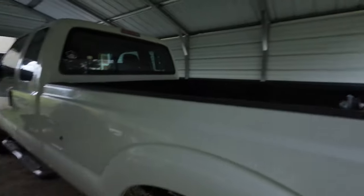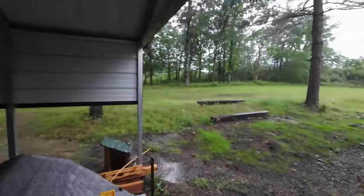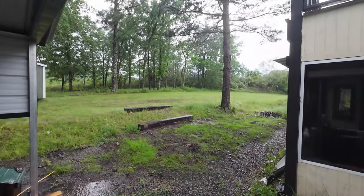My truck doesn't even fit in this thing all the way. Man, is that that season again? I just got done mowing the grass — thank goodness — so I wouldn't be able to mow it again for a couple days.